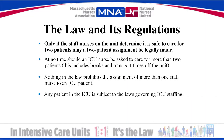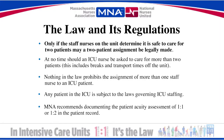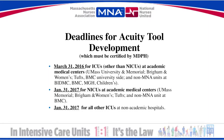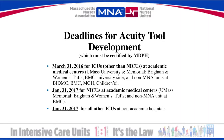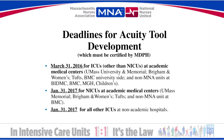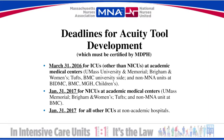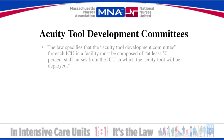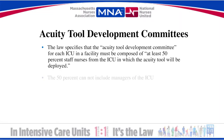Any patient in an ICU is subject to this law, including patients who might be considered boarders. The MNA recommends that you document your assessment of patient acuity in the patient record. Each intensive care unit is mandated by law to develop an acuity tool by the specific deadlines listed here. The acuity tool is truly the cornerstone of this new law, and because the development of the acuity tool will affect your working conditions, MNA hospitals have a responsibility to negotiate over the tool as well as committee member selection.